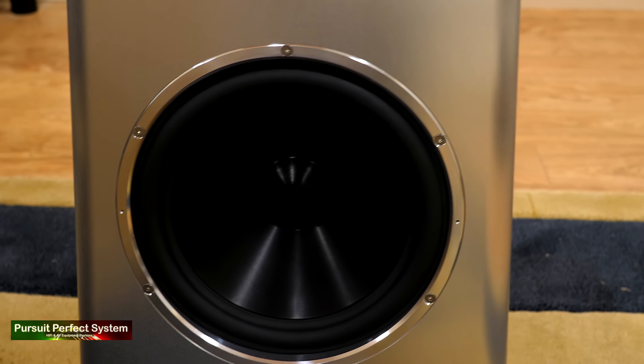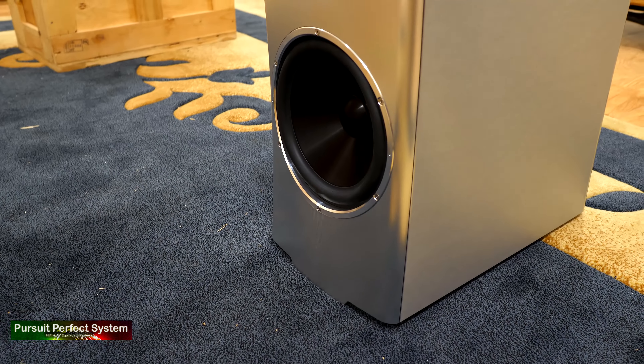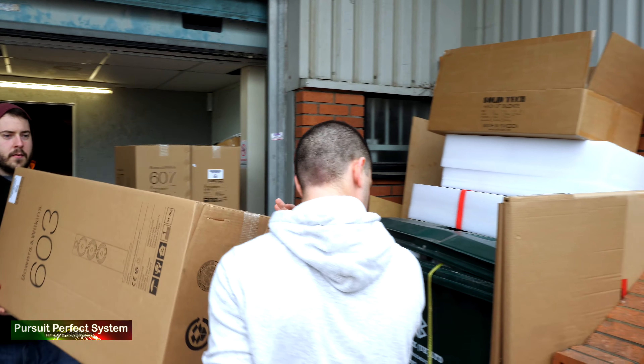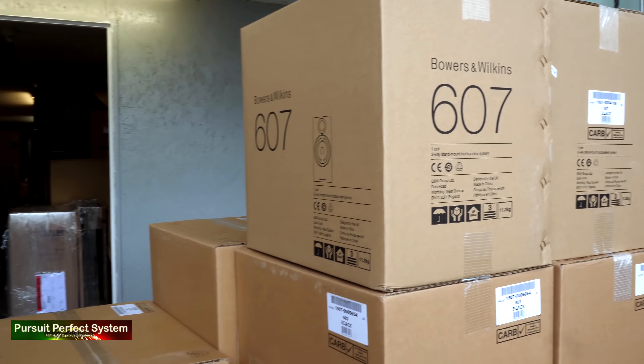The quality of the drivers is seriously impressive when you consider they start as solid billets of aluminium. In-house, YG use advanced techniques to mill them down to an exact size, shape, and weight, with the drivers having a structural bracing system milled into them so the drivers act as pure pistons and don't flex or misshape when under pressure.